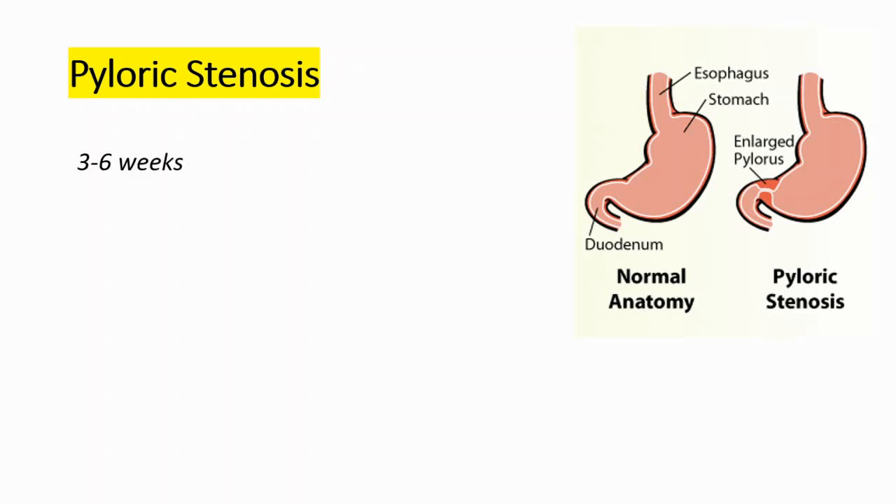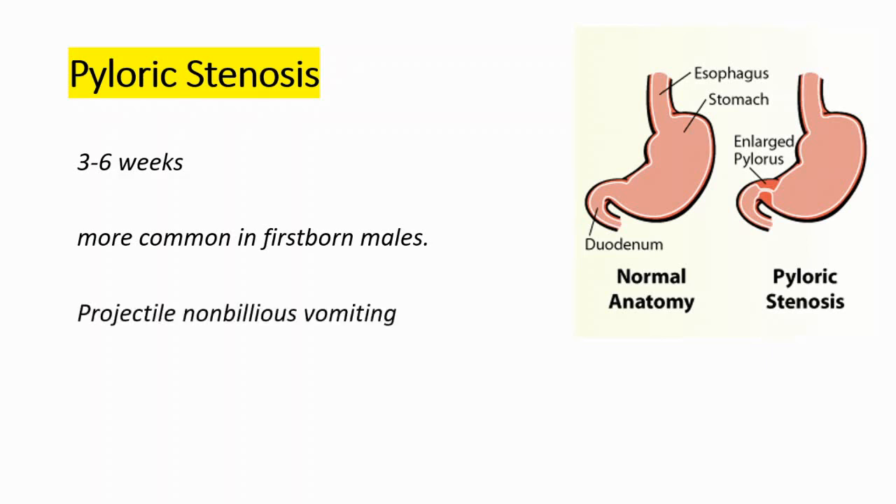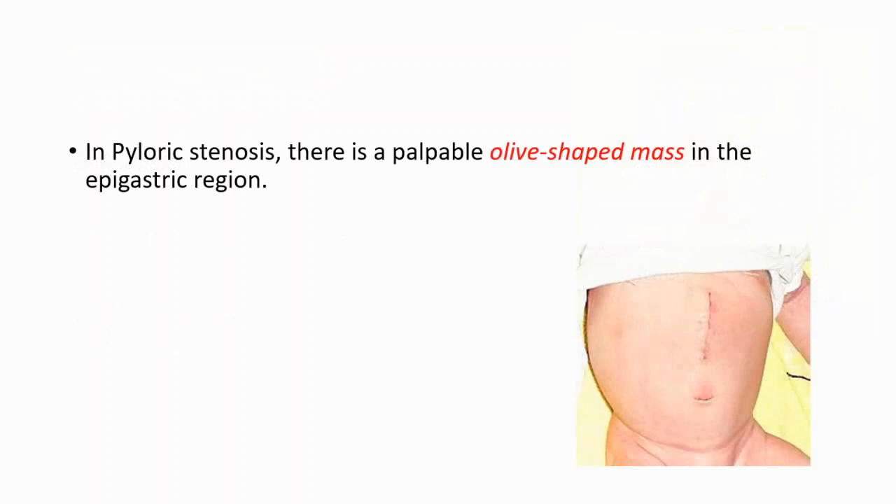We generally see this condition around the third and sixth weeks after birth, and it is more common in firstborn males. The most characteristic symptom is projectile non-bilious vomiting. Non-bilious means without the presence of bile.